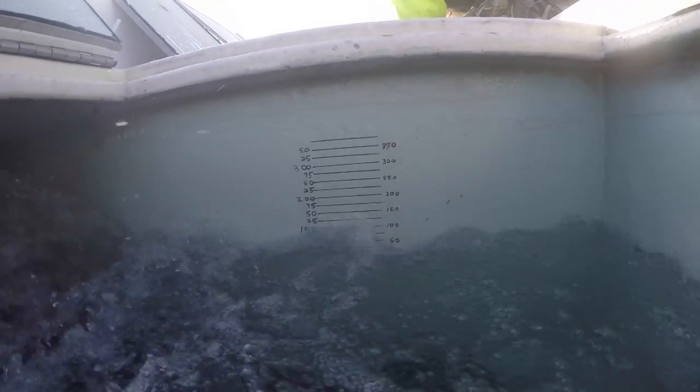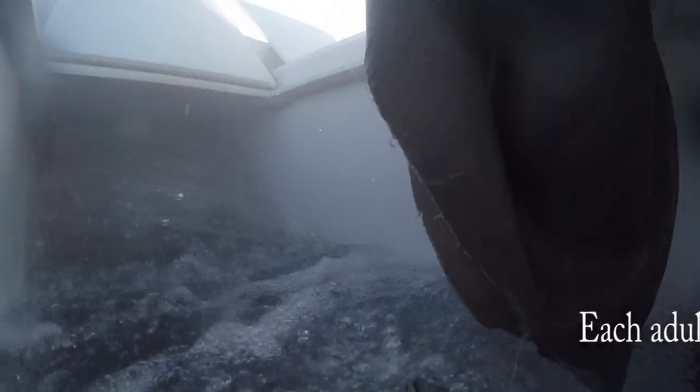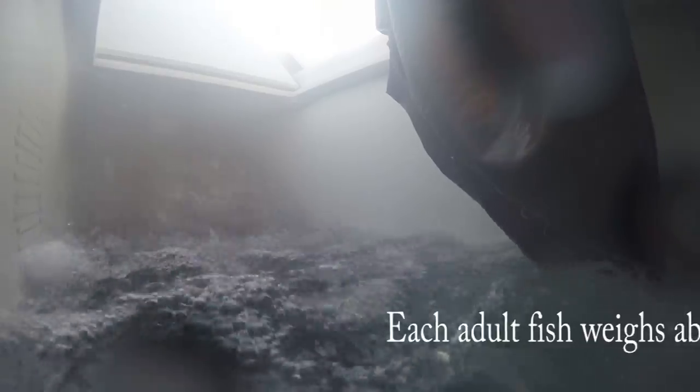Each stocking truck has marks on the side of the tank that shows how many pounds of fish we can put into each tank, based on the number that are required for that stocking.